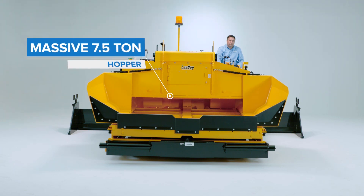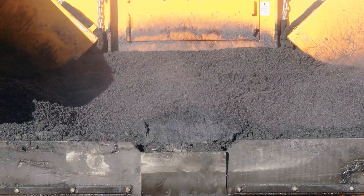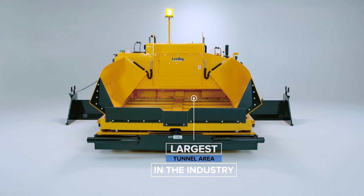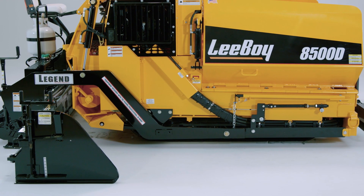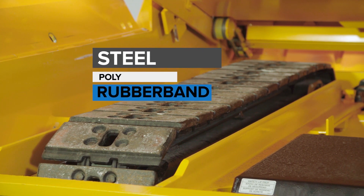The hopper is a massive seven and a half ton with dual, independently controlled conveyors. The tunnel area is the largest in the industry which reduces both segregation and component wear. LeeBoy offers three track options on the 8500 paver: steel, poly, or rubber band.